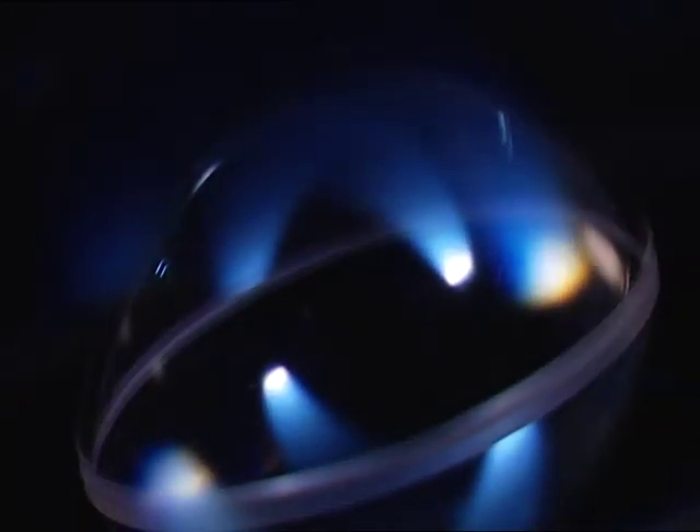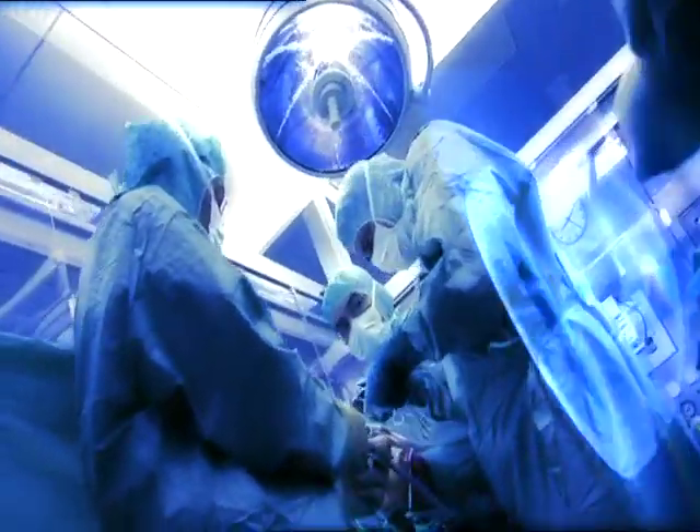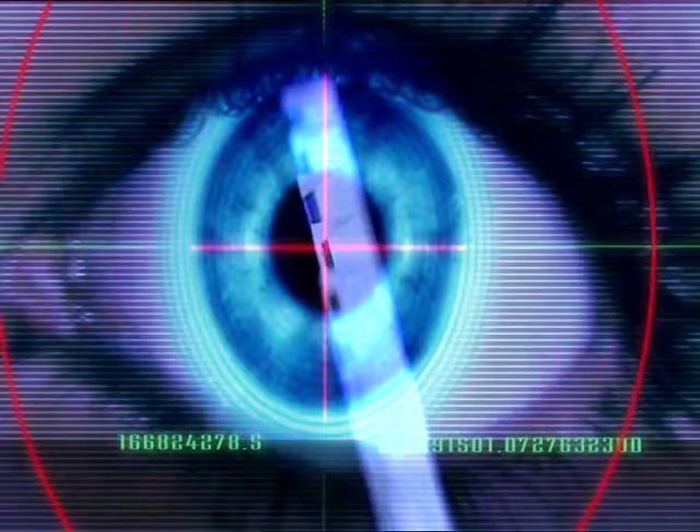Sapphire components from Keyboard Sapphire are used for applications across the globe in areas as diverse as laser technology, measuring technology and infrared devices, as well as the aerospace industry and medicine.